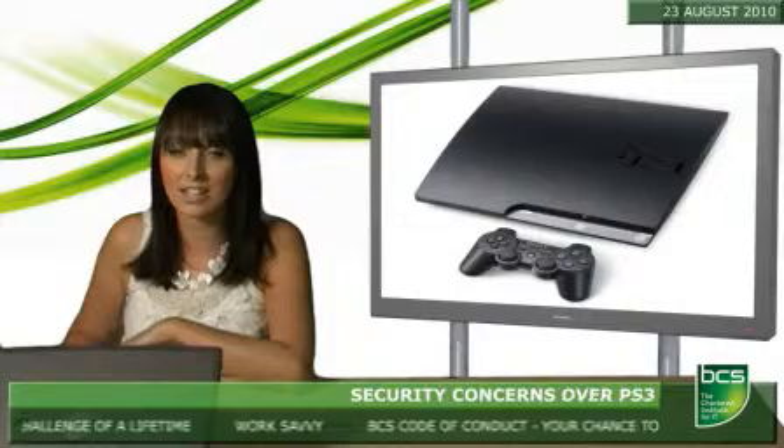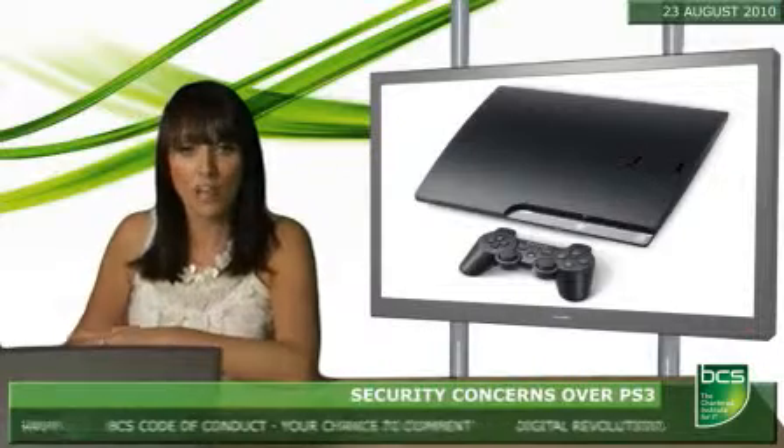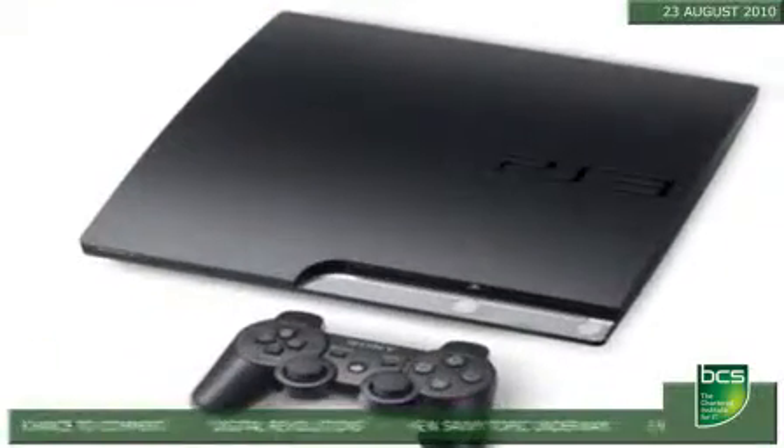But it also disables the systems that stop unsigned code from running on the machine, making it vulnerable to security threats. It's the first time that a hack for the PS3 has been made available to the public, but it's likely that a firmware update from Sony will quickly close the loophole.